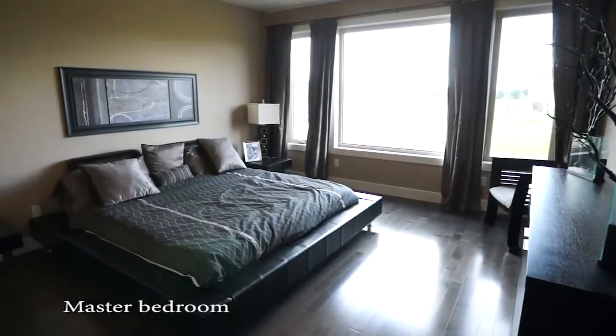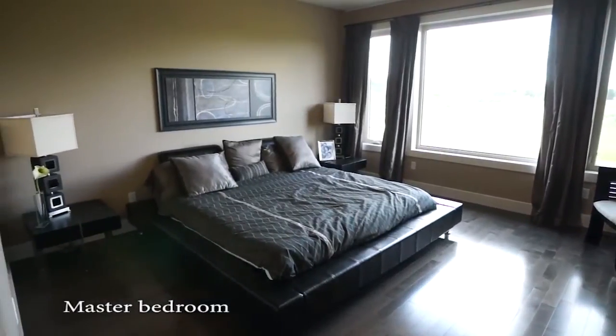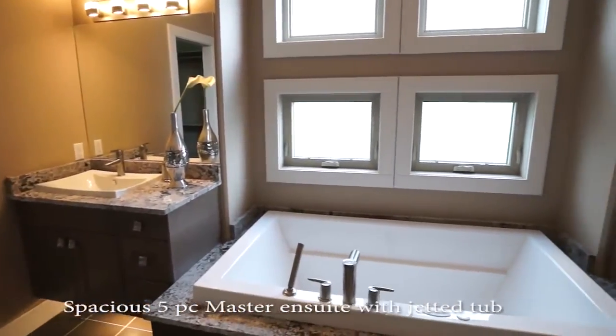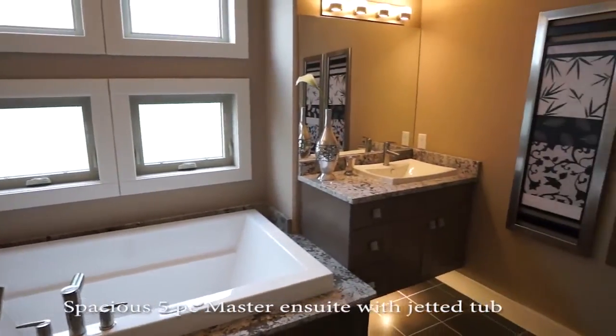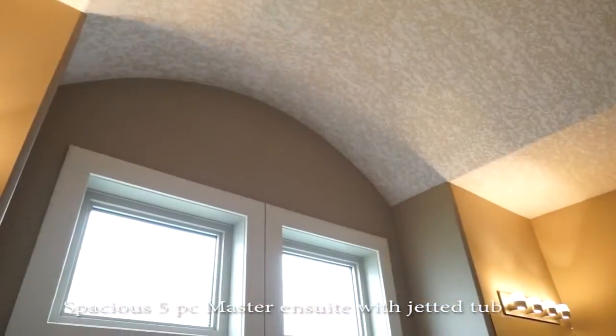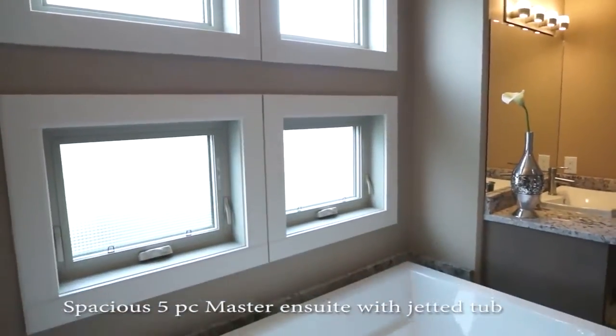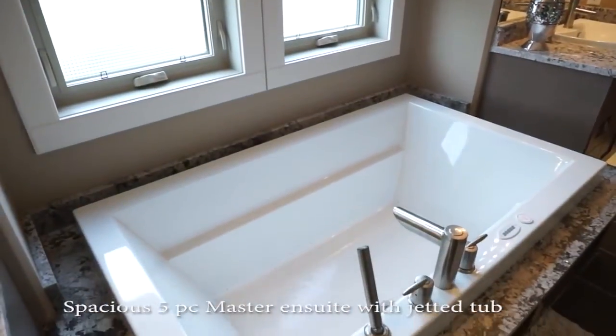Relax in luxury in this expansive master bedroom or the five-piece master ensuite. An elegant design makes this space truly fit for a king and queen. Dual vanities, a soaker tub, and steam shower with detailed tiling, plus the roomy walk-in closet.